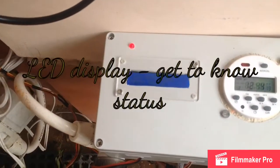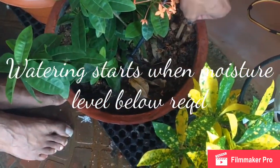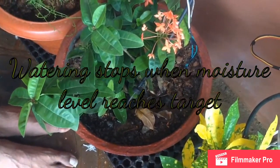The moment the moisture level goes down, the irrigation starts. Now I am putting it back — the soil moisture is high. You can see the moisture level is 843, which is a good moisture reading. Now the irrigation will close on its own.